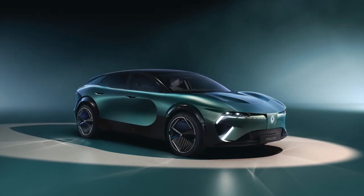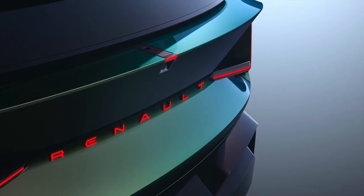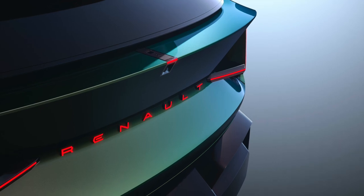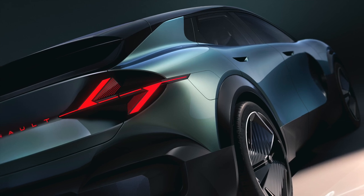The Emblème will be displayed on the Renault stand at the 2024 Paris Motor Show. In the near future, Ampere will be unveiling this concept in full, showcasing the technological advances making this level of decarbonization possible.